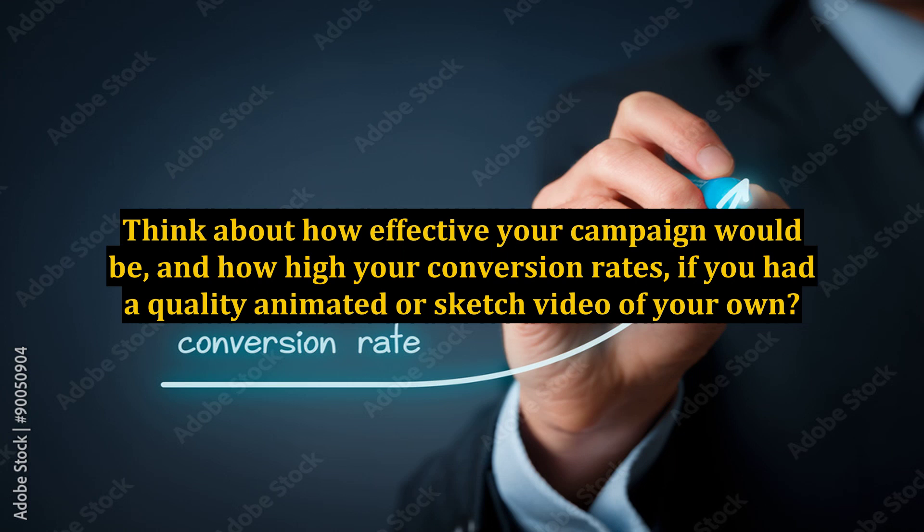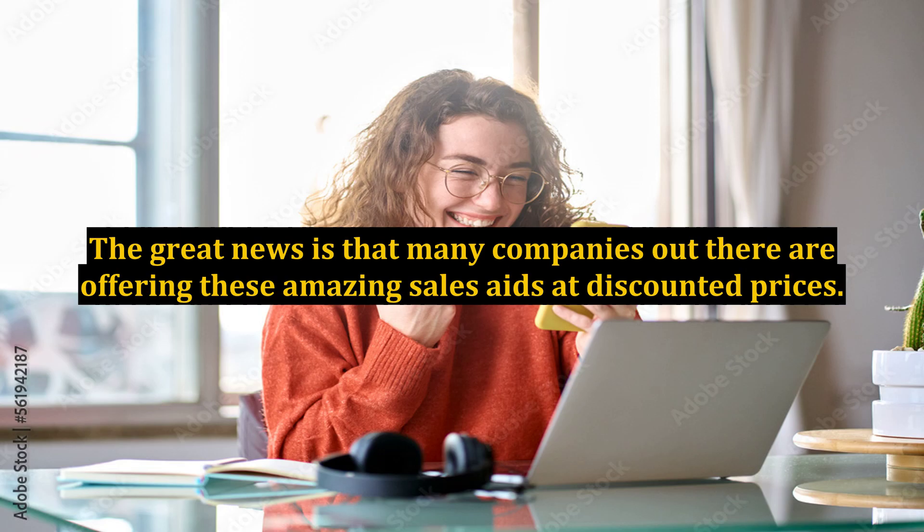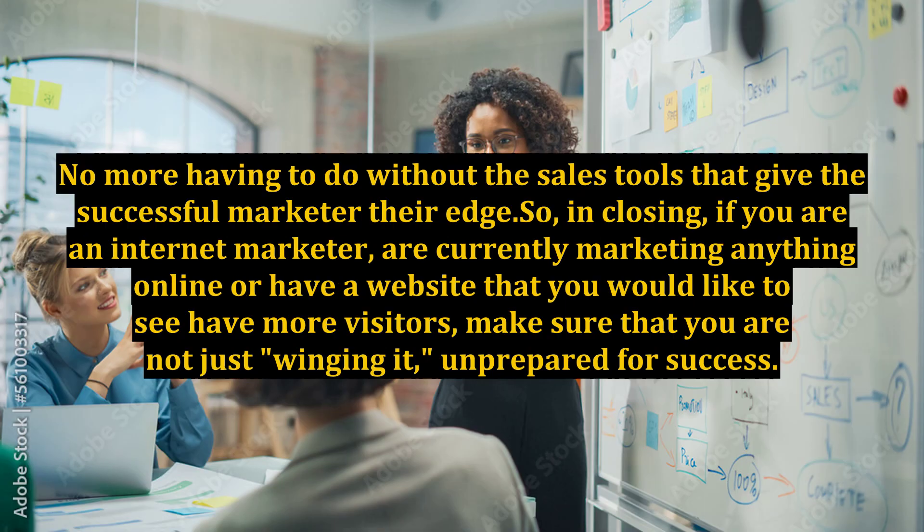A website without a video is dozens of times less effective than one with a video. Think about how effective your campaign would be, and how high your conversion rates, if you had a quality animated or sketch video of your own — or even better, one for each offer. The great news is that many companies out there are offering these amazing sales aids at discounted prices. No more having to do without the sales tools that give the successful marketer their edge.